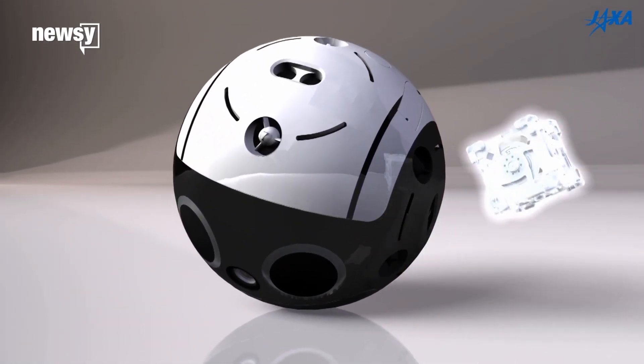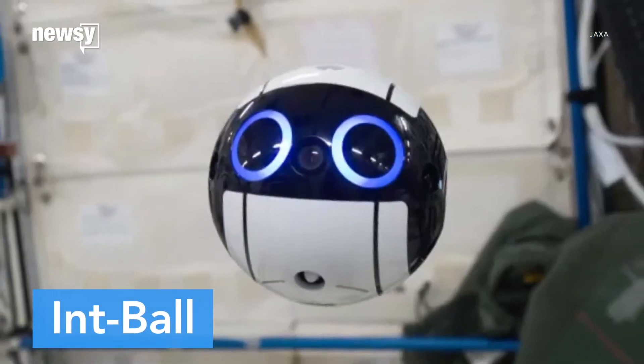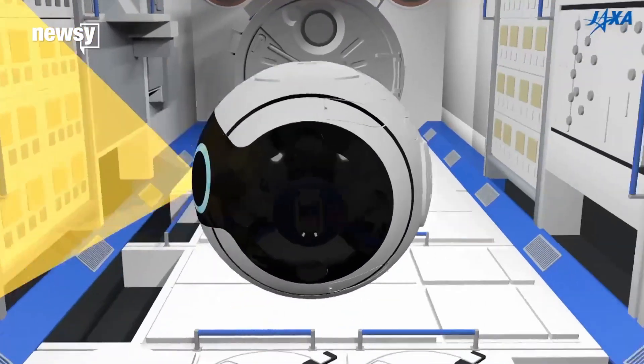There's a new camera drone at the International Space Station, and it isn't just adorable — it's useful too. It's called the IntBall. At 15 centimeters in diameter, it was created in part to take over photography responsibilities from astronauts. Right now, 10% of their time was spent taking pictures and recording video of their work and equipment.